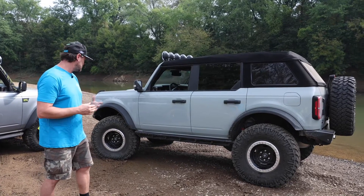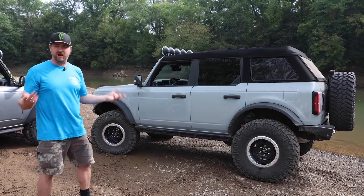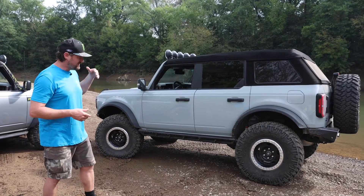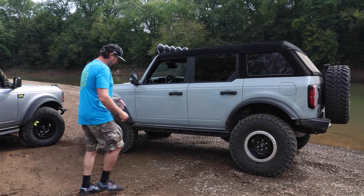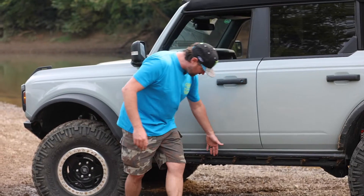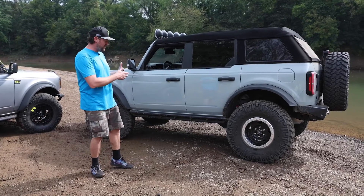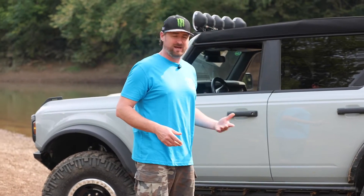Up front we have our upper control arm — when you raise the truck the geometry gets out of whack, so we've designed a billet upper control arm to help correct that geometry. This is currently sitting on Fox 2.5 Performance Elites. The rock sliders on the Fun Haver are super beefy, all tubular construction, and welded to the frame. There's not as much body protection, but for hardcore enthusiasts with a lot of experience these are perfect — nice and slimline so you won't get hung up in the big stuff.